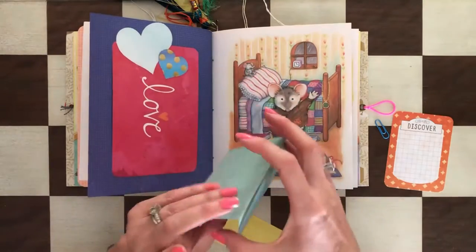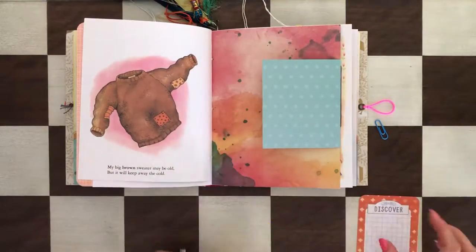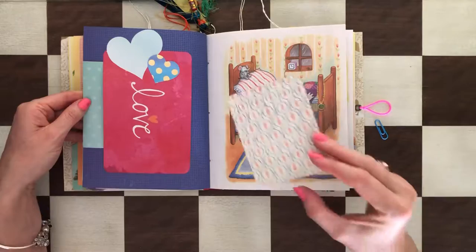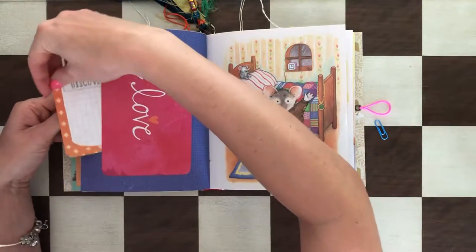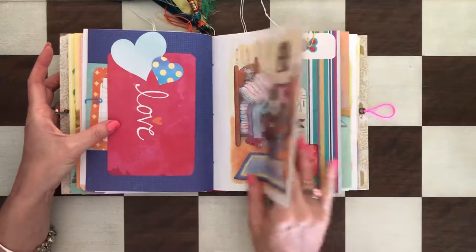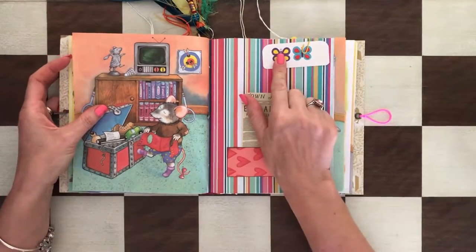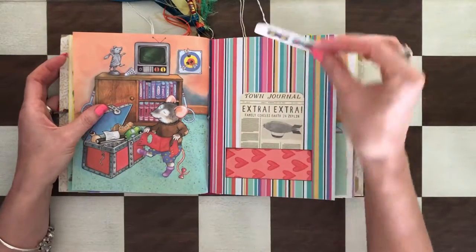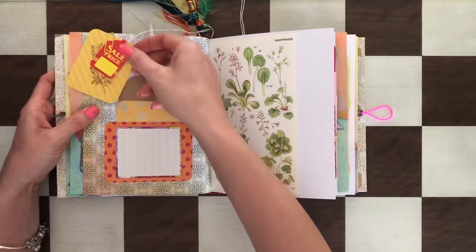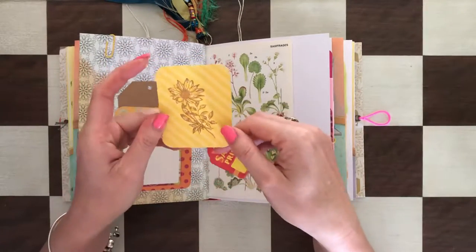That's just a booklet that goes inside. And then on the other side here there's some money, and another journaling card. There's some money here that goes on the other side, and a little embellishment — it can be used as an embellishment — butterflies.